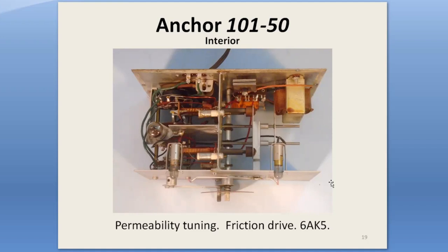Anchor was an early adopter of permeability tuning. A rubber friction wheel on the tuning shaft moved the tuning slugs in and out horizontally in the chassis. The little rubber wheel moves this thing back and forth, pushing the cores in and out of the coils. The little wire pointers here are the dial indicators, and they move back and forth along with the whole assembly.